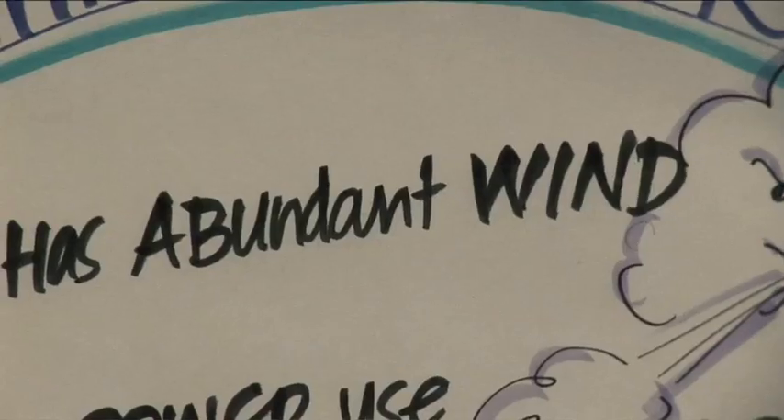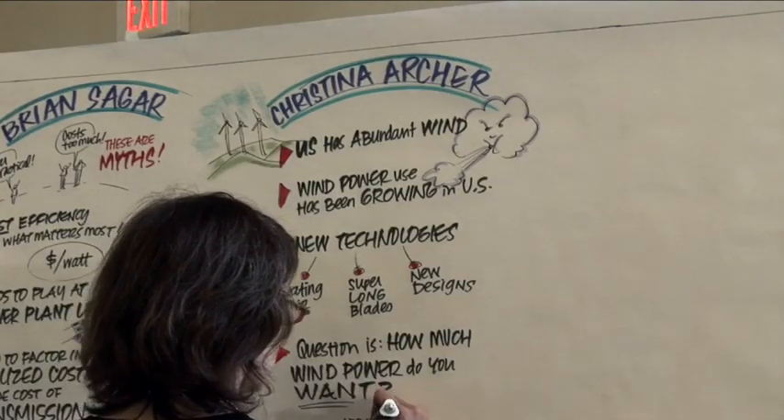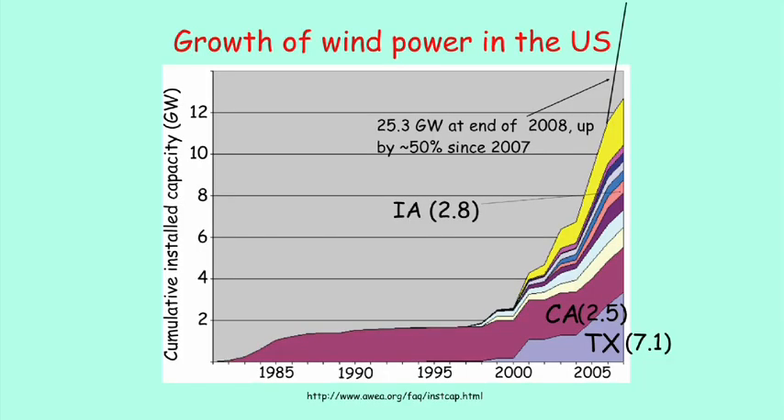The question about wind power is not really how much do we have or how much can we count on it, but mostly how much do we want. Wind power has been growing fast in the U.S. — about 40% from 2006 to 2007, and it actually jumped 50% in one year, meaning turbines installed from 2007 to 2008 went up by 50%. California used to be the leader in installed capacity, but now Texas is number one, California number two, and Iowa number three.